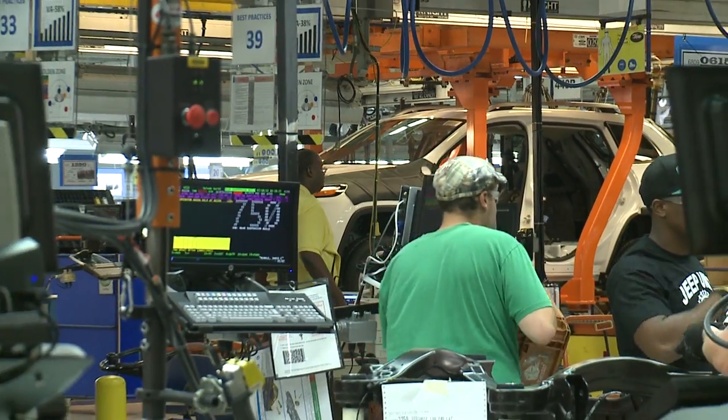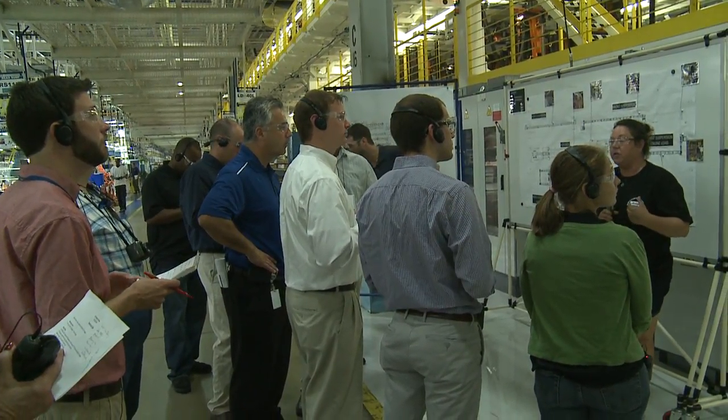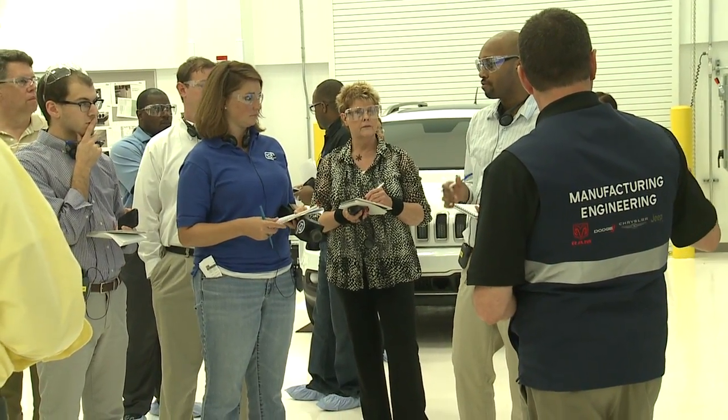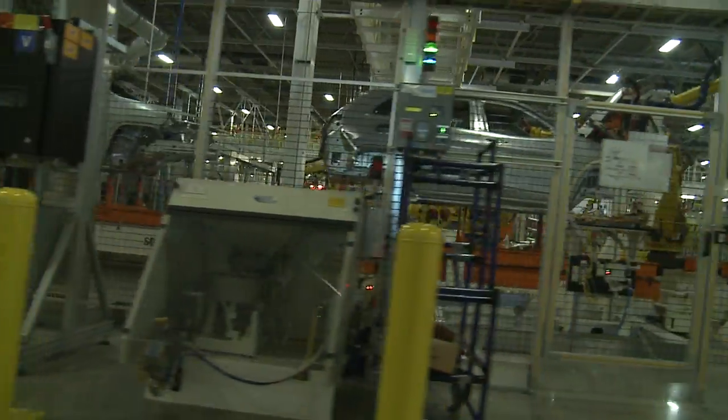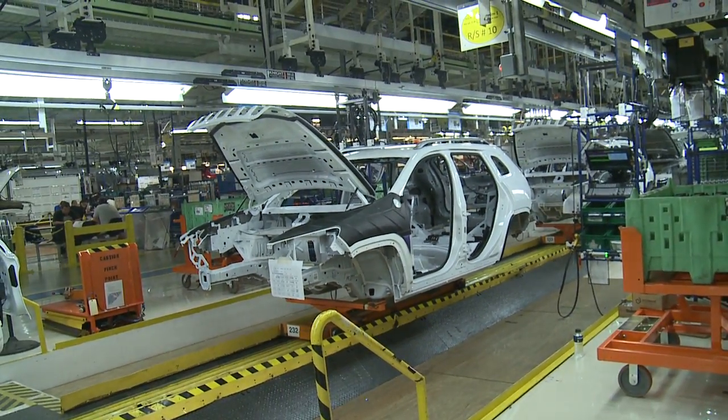As it prepares for production of the all-new 2014 Jeep Cherokee, Toledo Assembly Complex was abuzz with local media this week as journalists were getting their first look at the plant's latest improvements. These advancements were part of a $500 million investment that was made to prepare the Assembly Complex for Cherokee production.